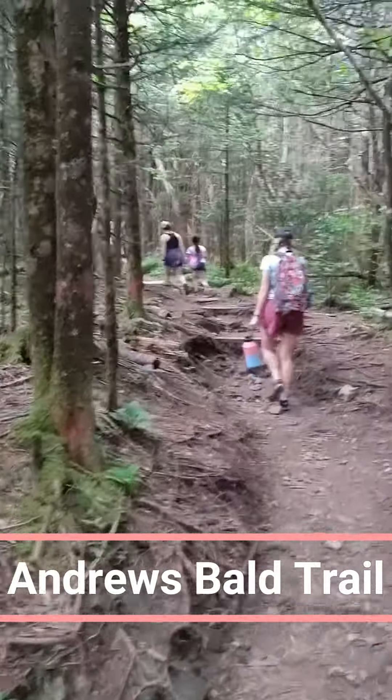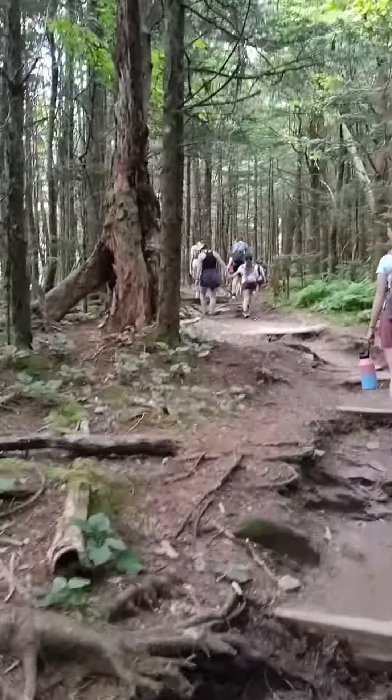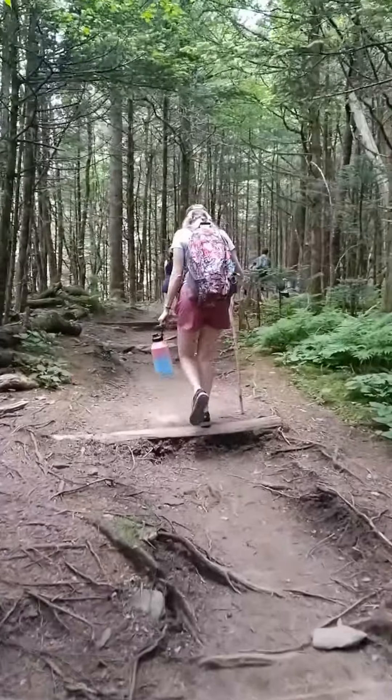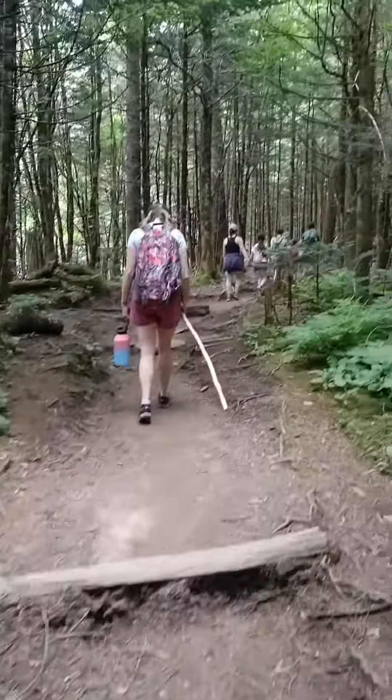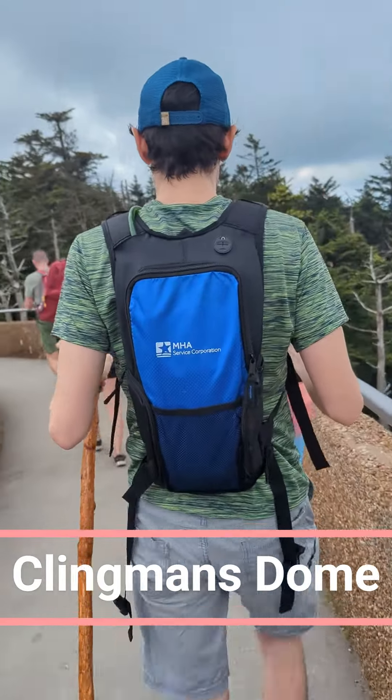For our second day and first hike, we chose the Andrews Bald Trail. It's a moderate hike that leads to one of the park's most beautiful balds. The reward? Panoramic views of the mountains and valleys — a perfect spot for a family picnic and some stunning photos.